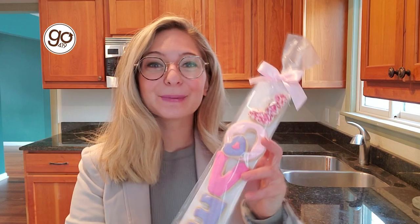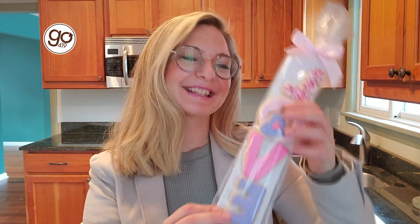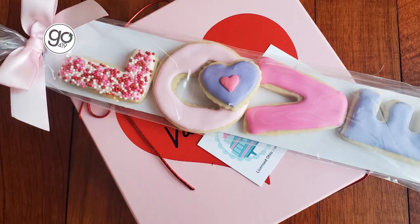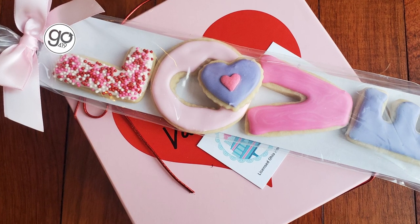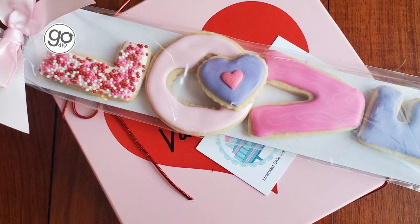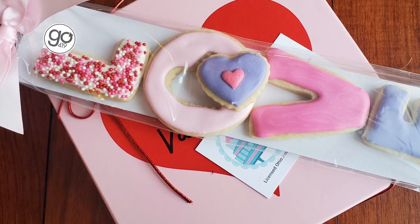First we have some cookies — classic sugar cookies — and look at how perfectly they are decorated. So cute in this packaging, but we need to see how they taste. Those are absolutely phenomenal. They are perfectly sweet and have just that little bit of crunch while still being able to have your teeth sink into them.